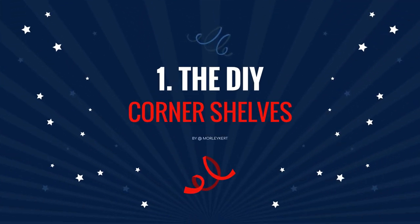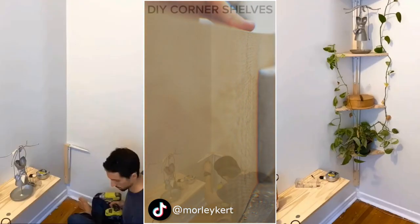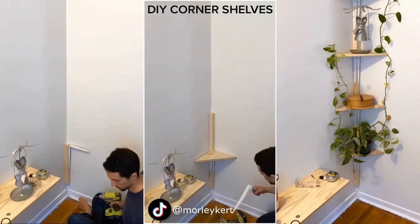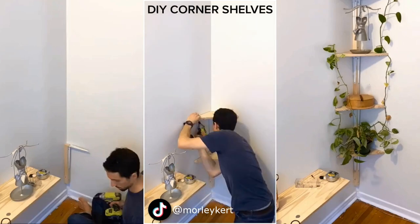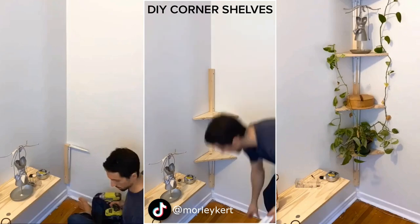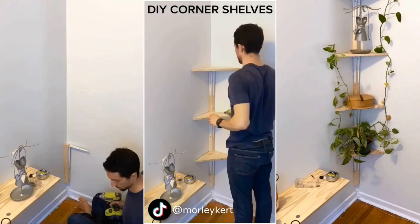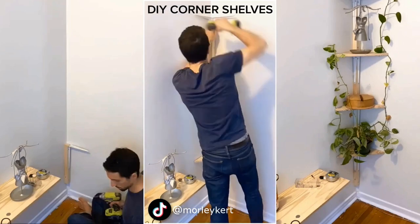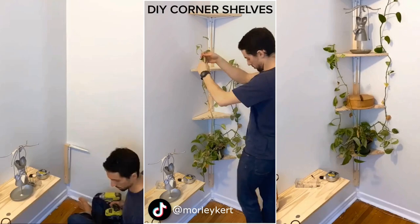Number 1: The DIY Corner Shelves for Your Unappealing Corner Area. Who says making corner shelves is hard? First, mount a square wooden dowel in the corner. Then, screw two L-brackets onto it. After that, top the brackets with a triangular wooden board that fits the corner perfectly. Repeat the steps to get as many shelves as you want. The main element is only the L-brackets, so when you are ready to clean the area, you just need to remove the brackets and slide the shelves out.